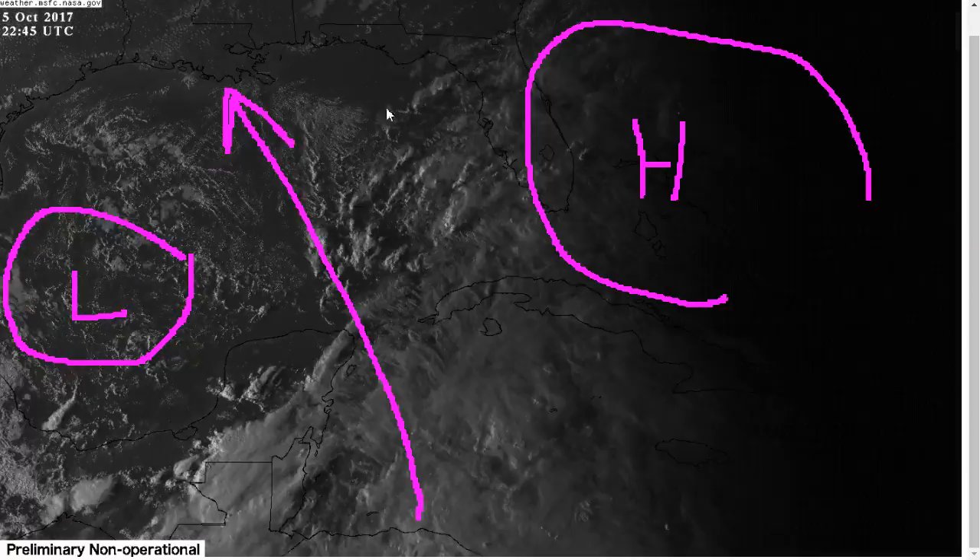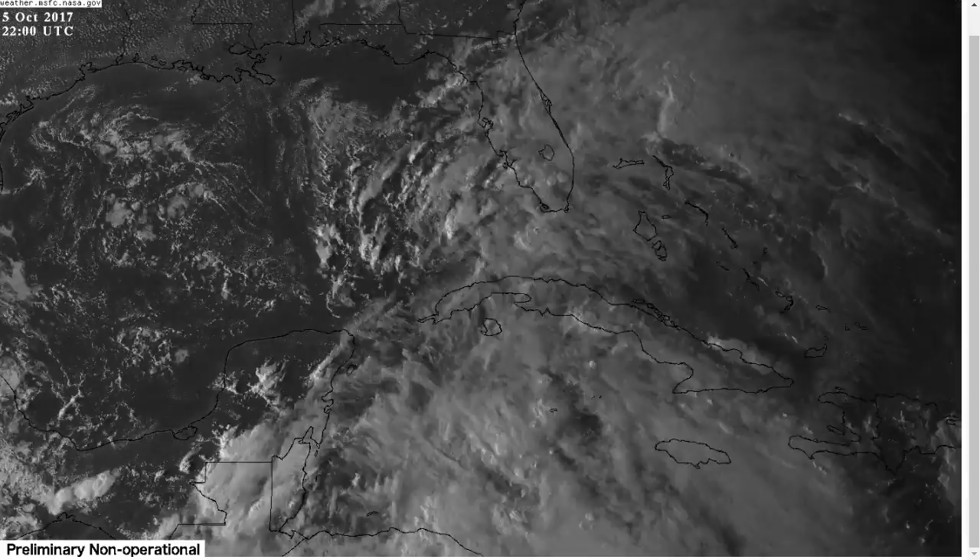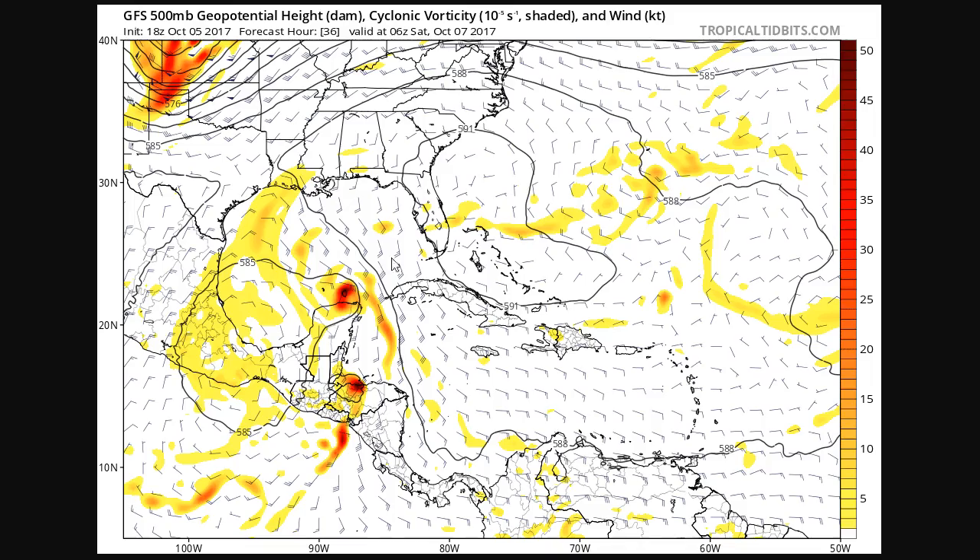So both of those things combined — the low here and the big ridge that will form east of Florida — shove Nate pretty much west of Florida. At this point, it's going to be kind of hard to get this all the way up into the Florida panhandle like some of the runs were showing yesterday. Instead, we're really focusing on the area from central Louisiana to Alabama as the target zone now for Nate's U.S. landfall.